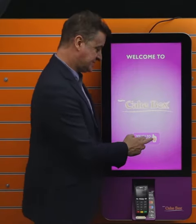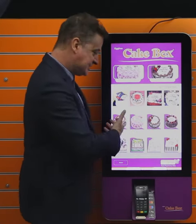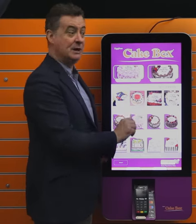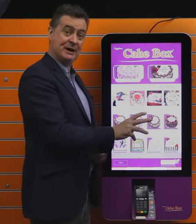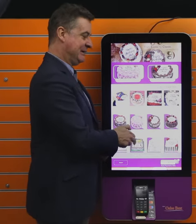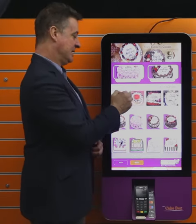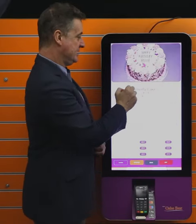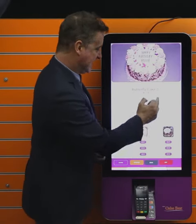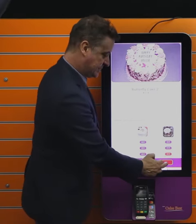To show you how it works — the customer comes into the store and what's really good about this is you can see all the cakes really well. There are plenty of cakes in store, but you can see many more on the kiosk. If I choose, say, girls birthday cakes — there we go — I select the size I want: there's 8 inch, 10 inch, 12 inch, up to £49.99.